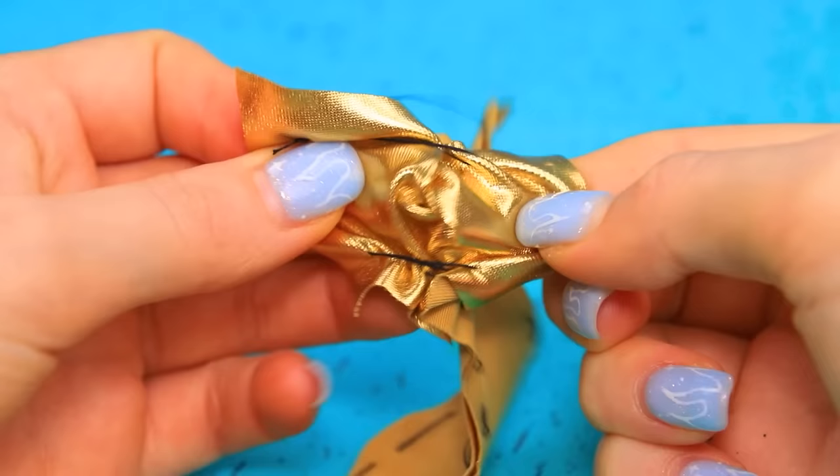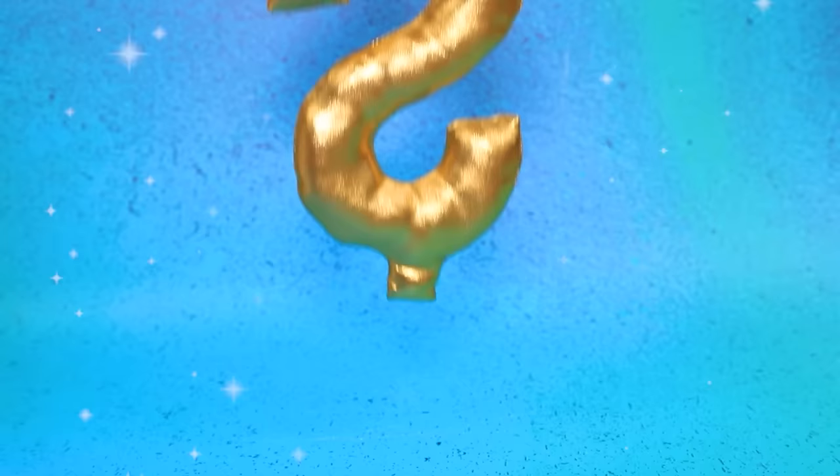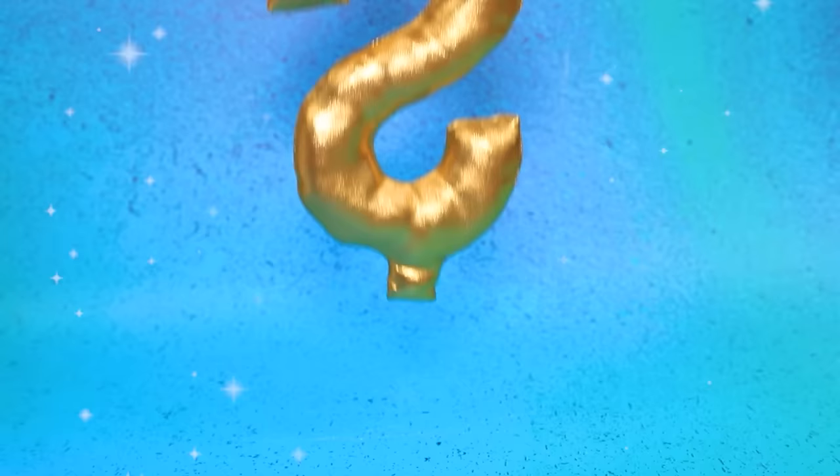Outline a big dollar sign on athletic fabric and cut out a couple of pieces. Fill it with soft stuffing — it's a perfect pillow for pregnant moms.